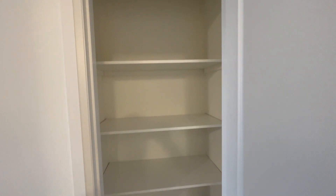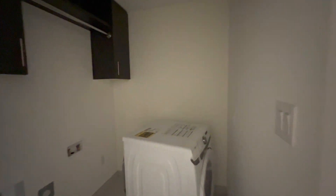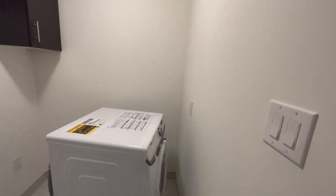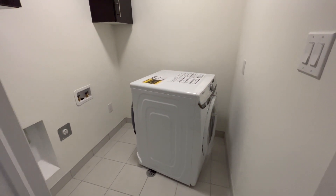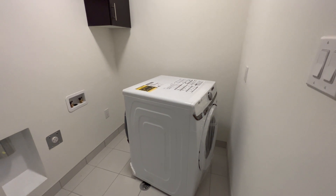In front of you, you have a beautiful storage space. And to your right you have your upstairs laundry area — it's going to be equipped with a full-size washer and dryer.